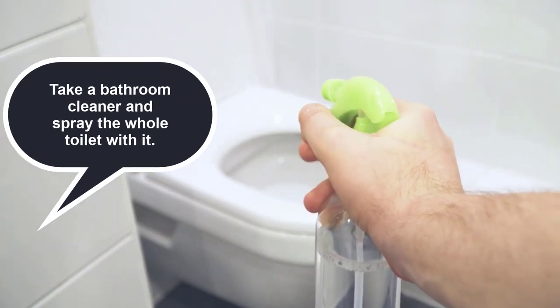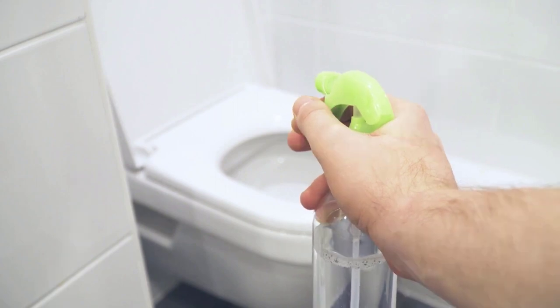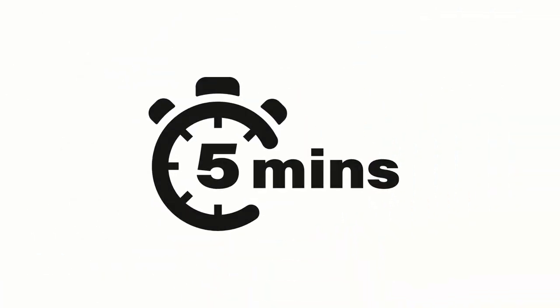Second, take a bathroom cleaner and spray the whole toilet with it. Spray every nook and cranny. Leave it wet for 5 minutes.